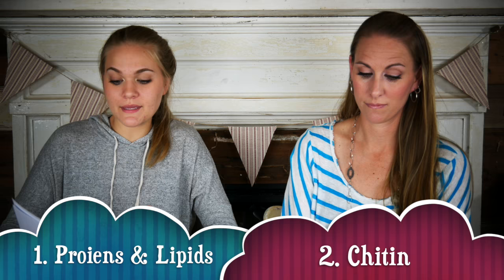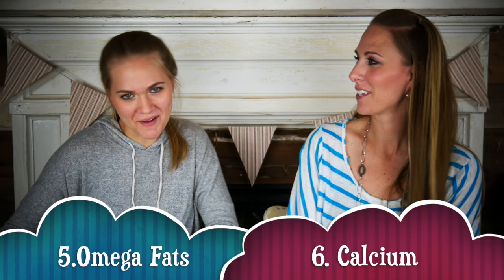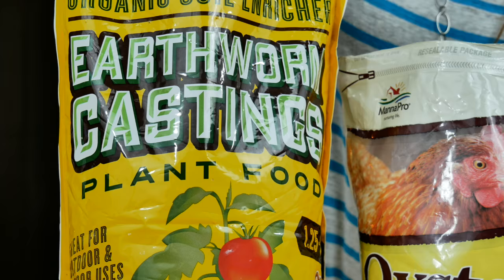There are six different food groups you need to keep in mind when you start to prepare food for your hermit crabs: proteins and lipids, chitin, carotenoids, carbohydrates, omega fats, and calcium. In addition to those six categories, it's really important to offer something called green sand, which is an algae from the ocean floor, and also worm castings.